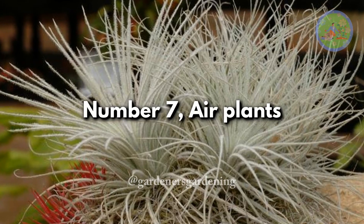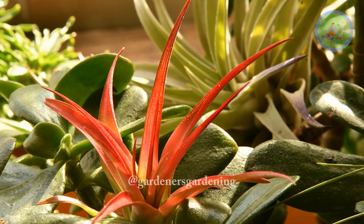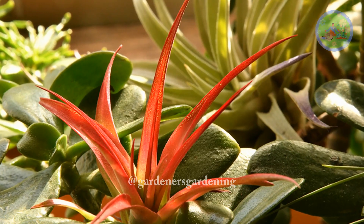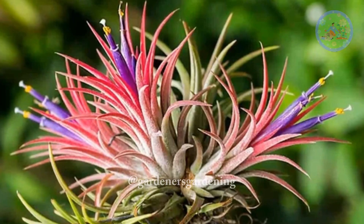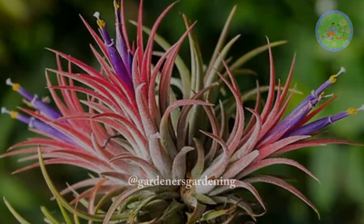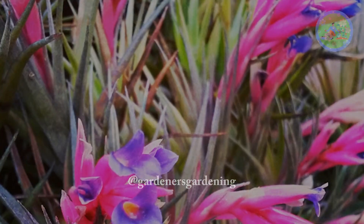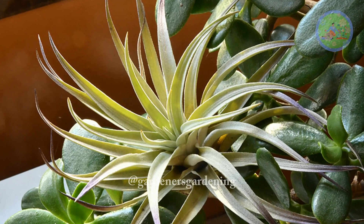Number 7: Air Plants. This tropical plant does not require soil to grow. They are slow-growing and long-lasting. They can produce brightly colored flowers once in their lifetime, and a Tillandsia's flower can last from days to several months. The main plant always produces new buds for the future.